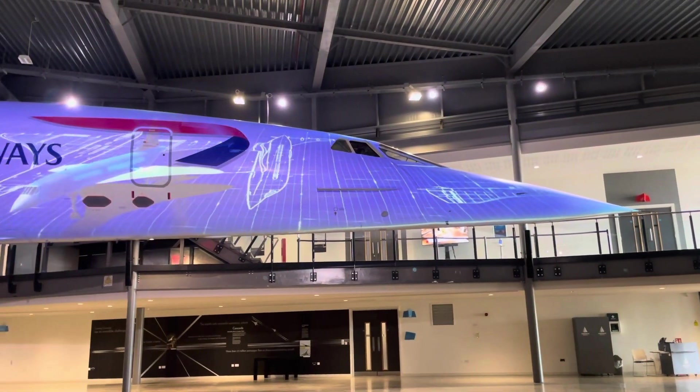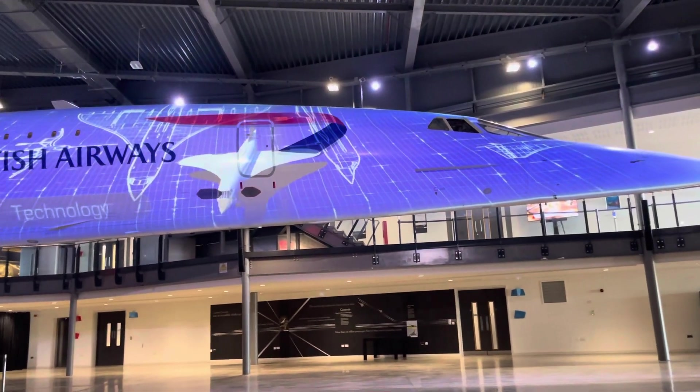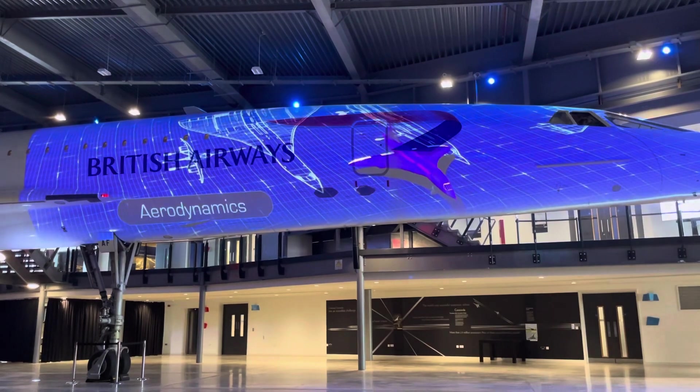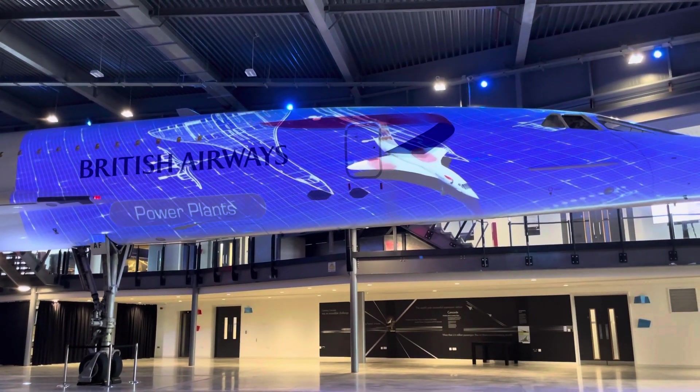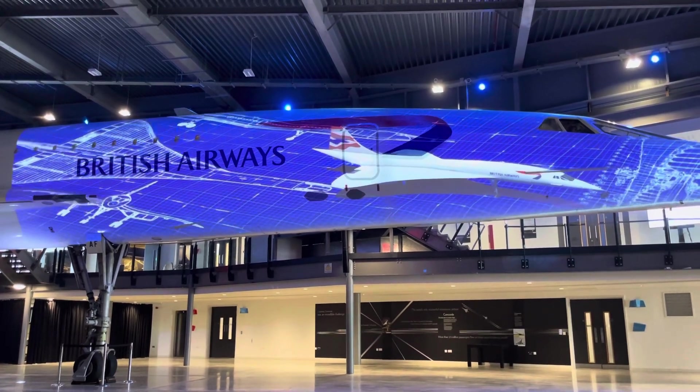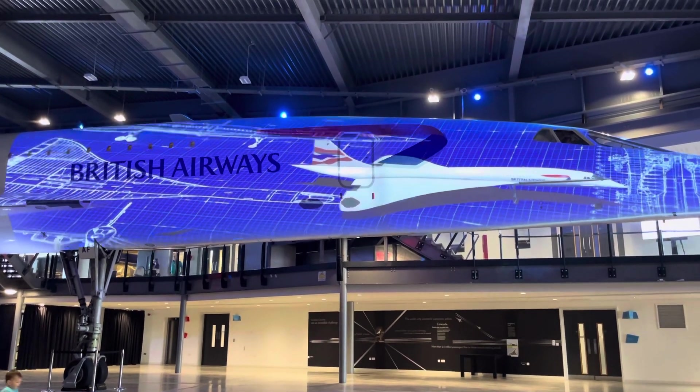Concorde brought new values and records in performance, technology, wing design, aerodynamics, and its power plants. As the first supersonic passenger jet, it revolutionized air travel and became an icon of its age.